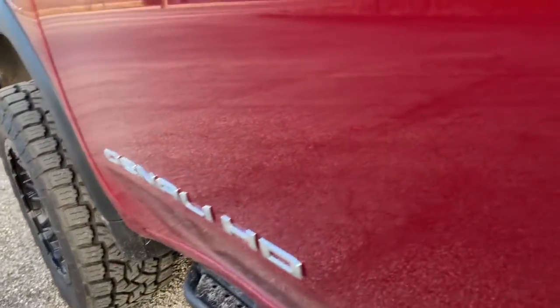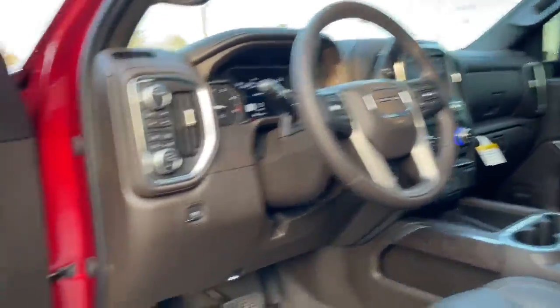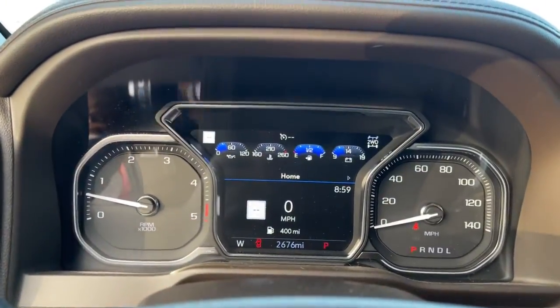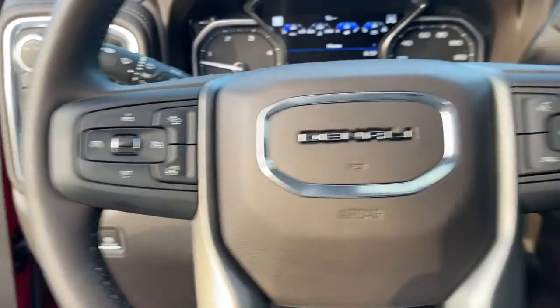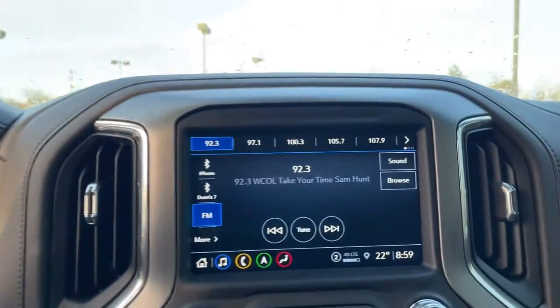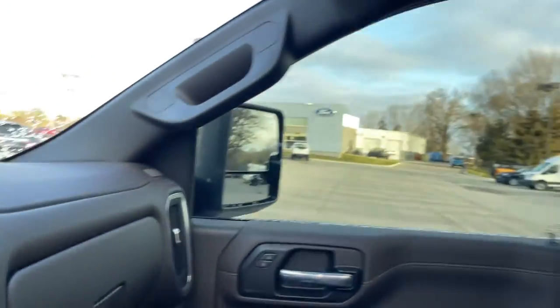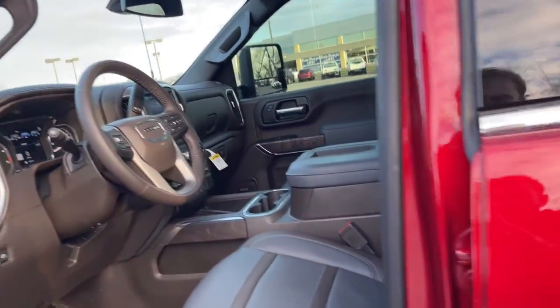This full-size Sierra HD delivers heavy-duty strength for the toughest towing and hauling jobs. Impressively maneuverable and available with a wide range of options like all-wheel drive and driver assist safety features, this handsomely styled workhorse is designed to maximize comfort, convenience, and confidence.